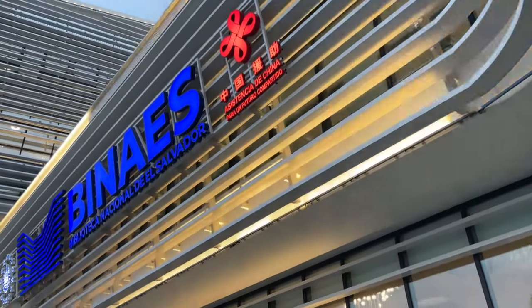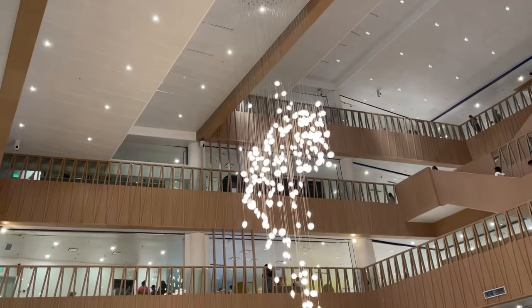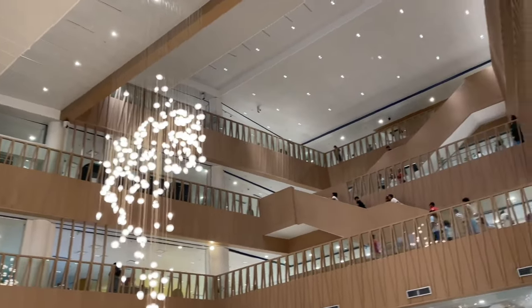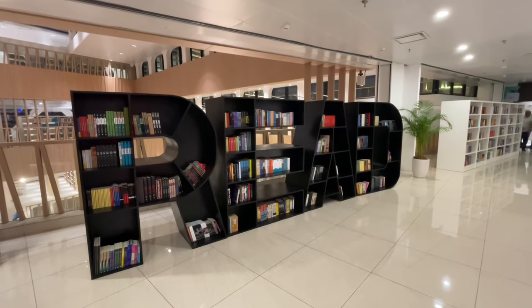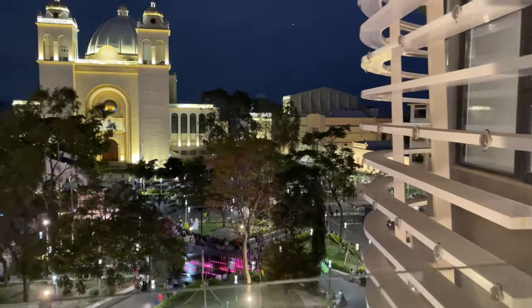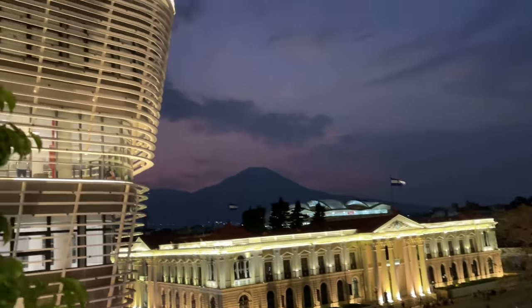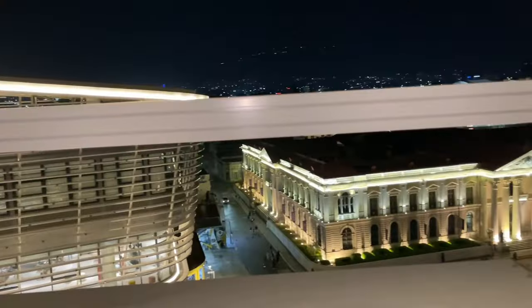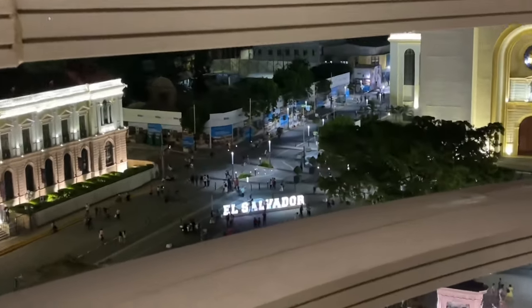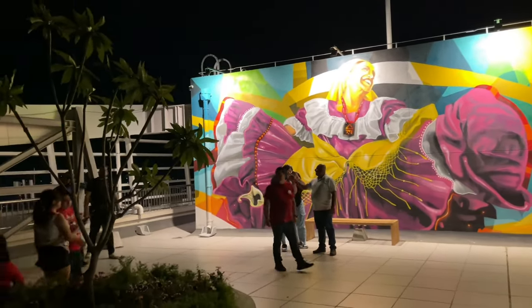Each floor is designated to a different age group. In order for the children to play video games, they had to read for 30 minutes in order to play PlayStation or Xbox, and to make sure that they read, they would quiz them on the book after. The seventh floor, the very top floor, was only accessible through elevator. There were multiple conference rooms and a place where you can eat at the top.